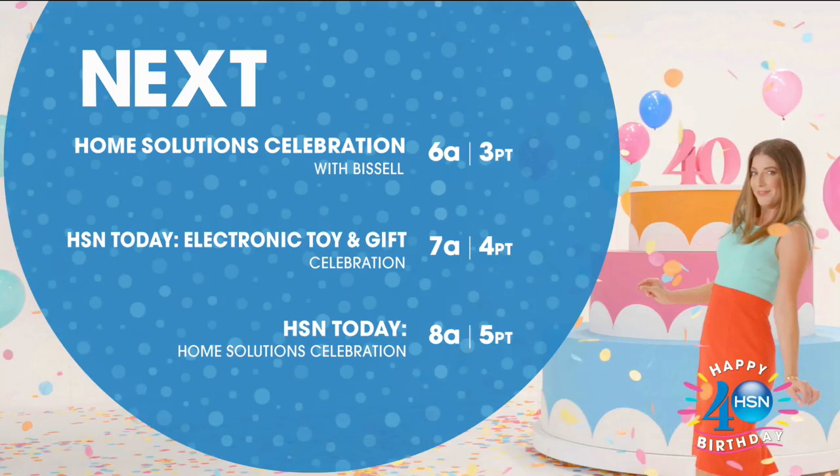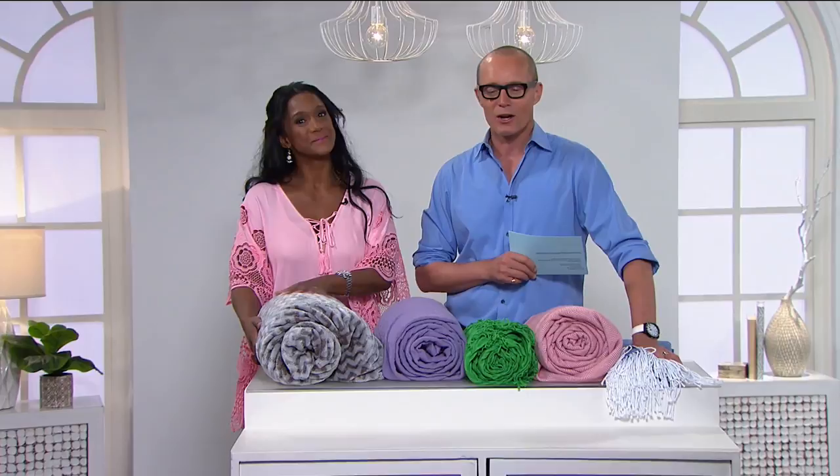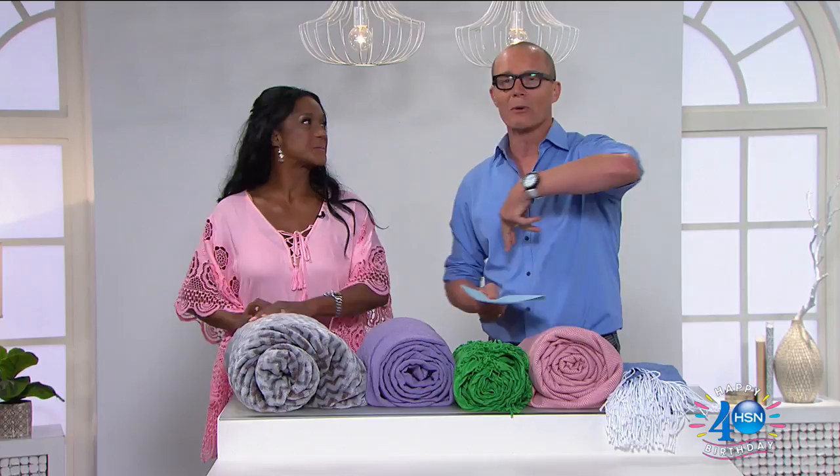Good day, everyone — welcome back to HSN! Alexandra Baker, Jeff Cowan. We're in Moonlight Markdowns — crazy prices, great quality, 30-day money-back guarantee. Now what we have is called Five in Five. Are you ready? It's coming up right now.